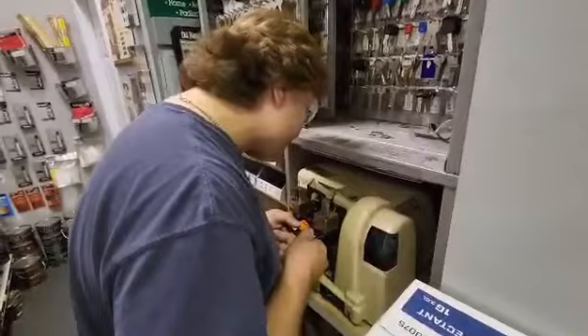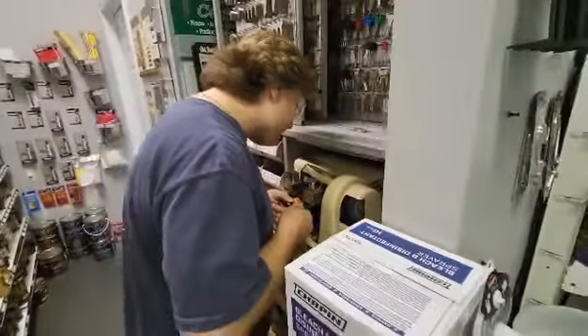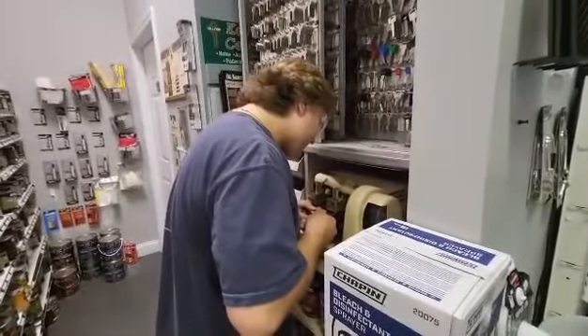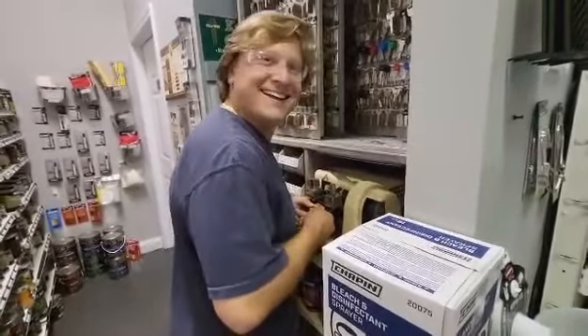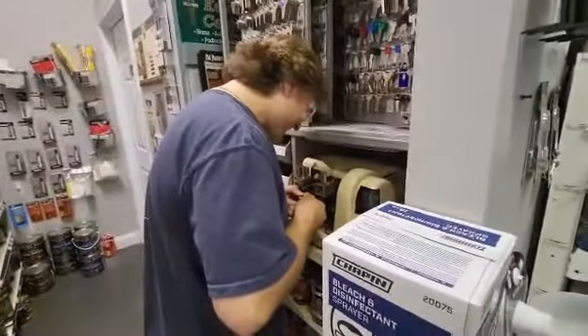And here is Pat, custom cutting a key as we speak. I video Pat because everybody loves Pat. He's trying not to laugh while I'm drunk. He's like, stop talking, I'm trying to cut keys.